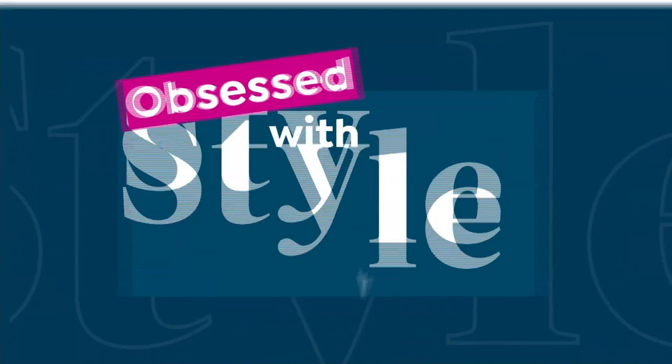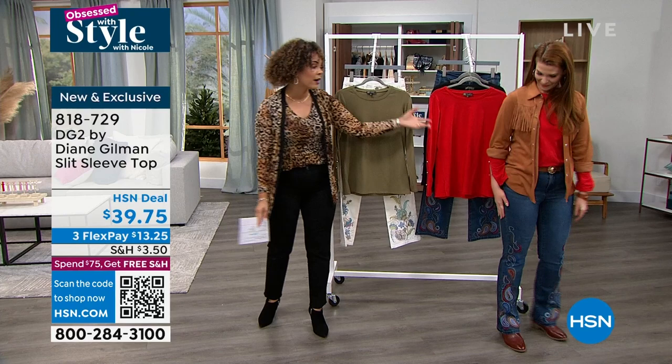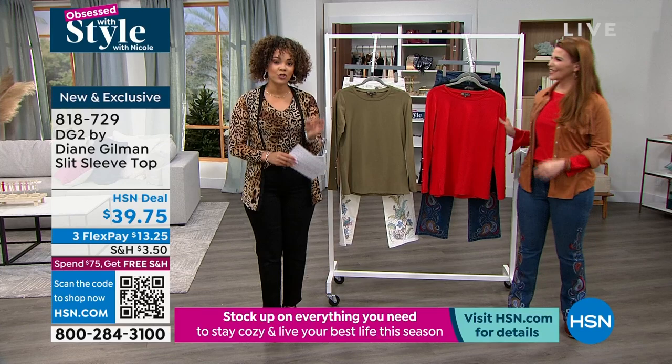Your whole cart ships for free once you hit $75. So if you picked up the jeans from Diane Gilman and want to pair it with this top or anything else coming up in Obsessed with Style or anything in your HSN cart — once you hit $75, everything ships for free. Five star rated top now highlighting from DG2 — brand new, exclusive here. You'll only find it at HSN.